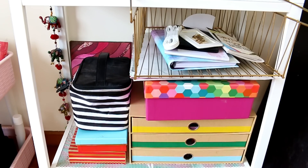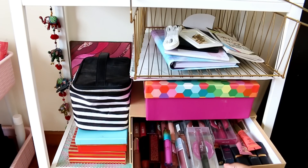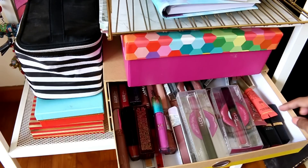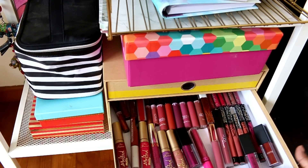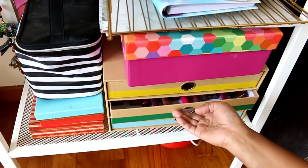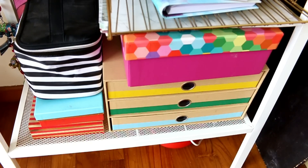The first drawer contains all of my glosses — any kind of gloss is here. I'm not really a gloss person but I do have a lot of them: Huda Beauty, Demi Matte, L'Oreal, Tarte, Balm, NYX, some drugstore ones. Then in this drawer I have all of my high-end liquid lipsticks — I did a liquid lipstick declutter video which I'll link in the description box if you're interested. And in the bottom drawer I have all of my drugstore or affordable liquid lipsticks. So this is where I keep all of my liquid lipsticks.